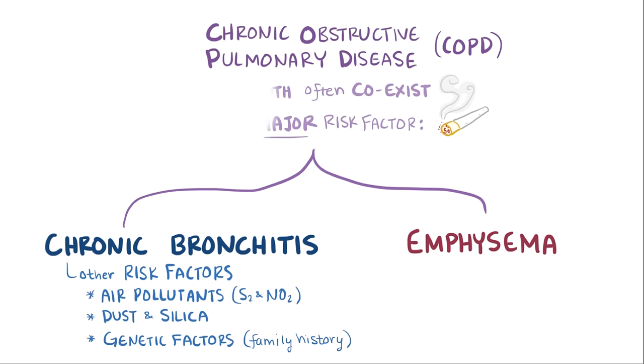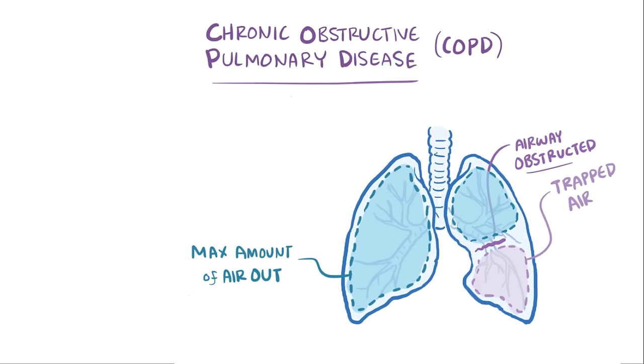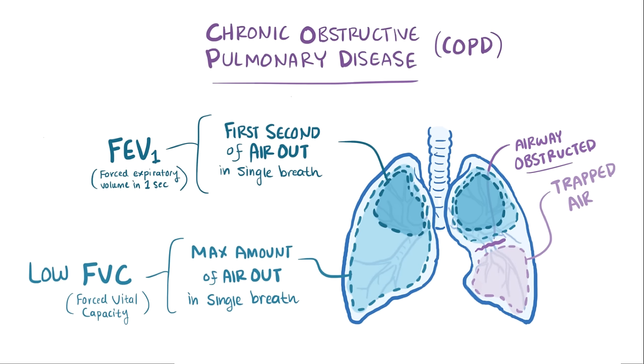With COPD, the airways become obstructed, and the lungs don't empty properly, leaving air trapped inside the lungs. The maximum amount of air people with COPD can breathe out in a single breath — known as the FVC, or forced vital capacity — is lower. This reduction is especially noticeable in the first second of air breathed out, called FEV1, or forced expiratory volume in one second, which is typically reduced even more than the FVC.